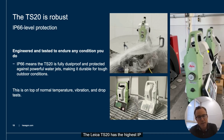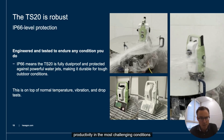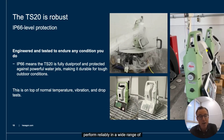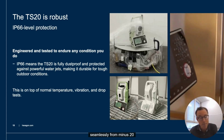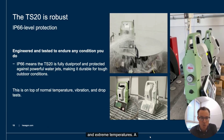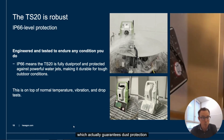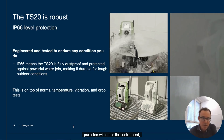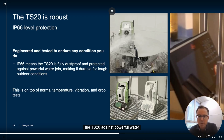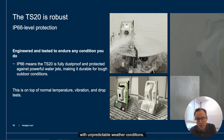The Leica TS20 has the highest IP rating of any robotic Total Station on the market. It operates seamlessly from minus 20 up to plus 50 degrees Celsius, making it suitable for the harshest climates and extreme temperatures. A key feature is its IP66 rating, which guarantees dust protection and water resistance — no dust particles will enter the instrument, especially relevant on dusty construction sites. Its water resistance protects the TS20 against powerful water jets, making it ideal for regions with unpredictable weather conditions.